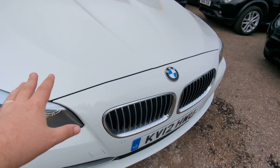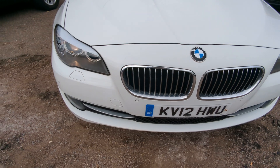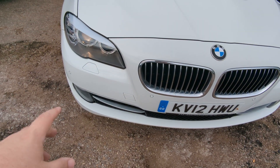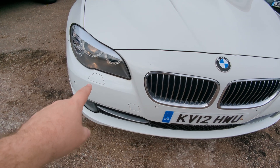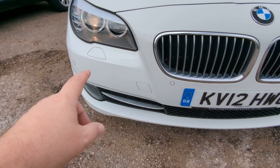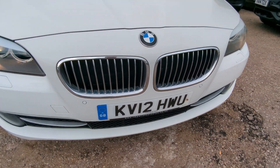The colour is Alpine White, which is a nice bright white. It's not metallic, it's a solid colour. Got front parking sensors here, they're working — I've tested those. We've got headlight washers, halogen headlights, and it's got the daytime running lights as well.